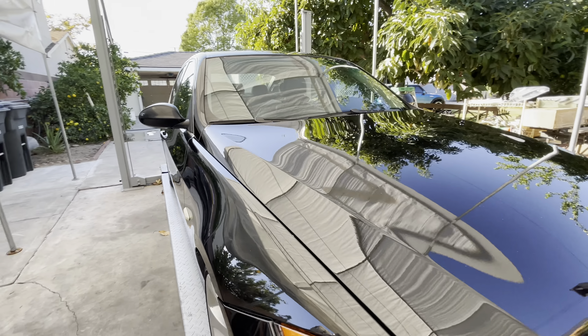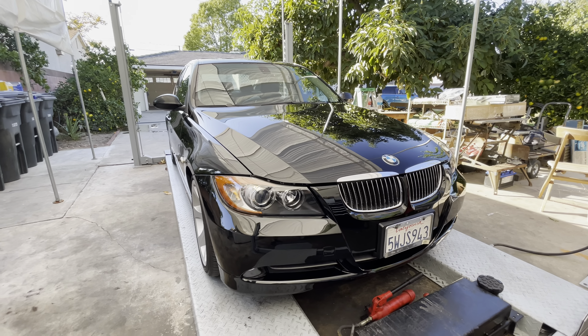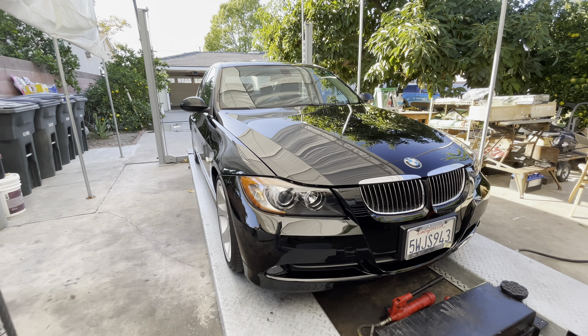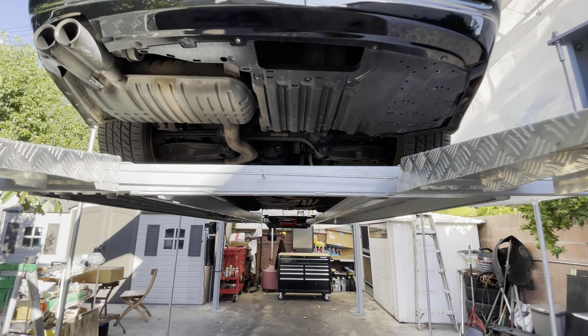Overall, these are very good cars if you know how to work on them yourself, but they can get pretty expensive otherwise. We're going to lift it up and take a look at it from the bottom.